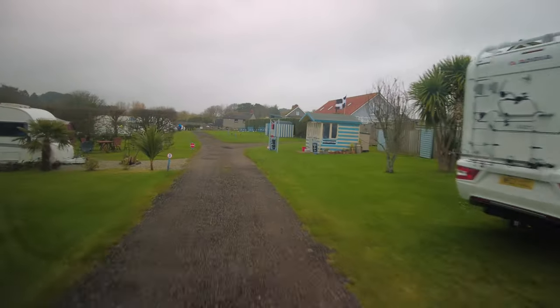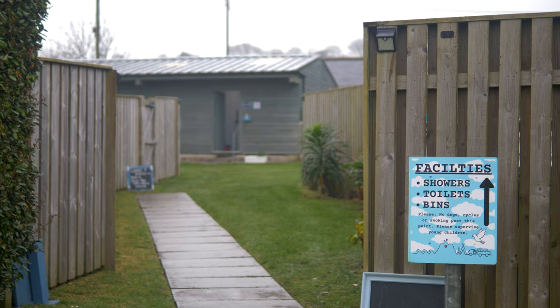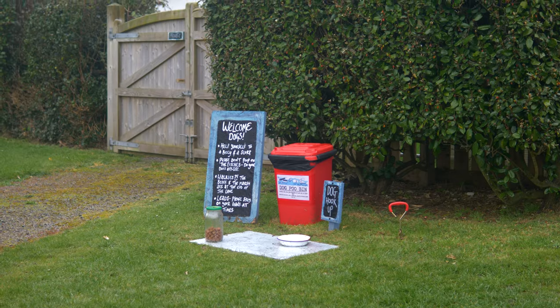We live full-time in our van, so obviously we do need to use services. Normally what we're doing at least once a week, we are using either a campsite or a Britstop, and that's where we are today. We've just checked into this lovely campsite along the coast of Cornwall. We're also having to empty our toilet more often and sometimes we need water. Where we can, we try to find a campsite that will let us just come by for 15 minutes to do our services, and they normally charge us about £5.